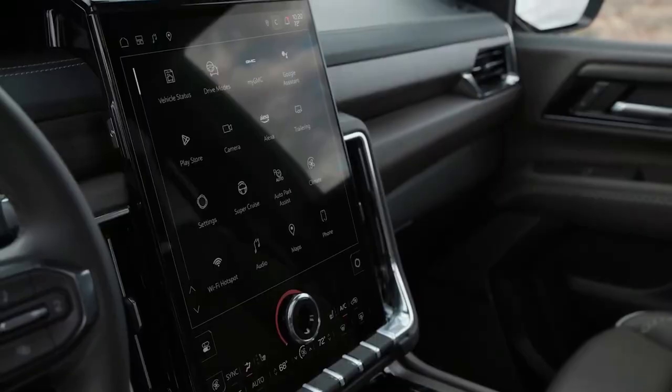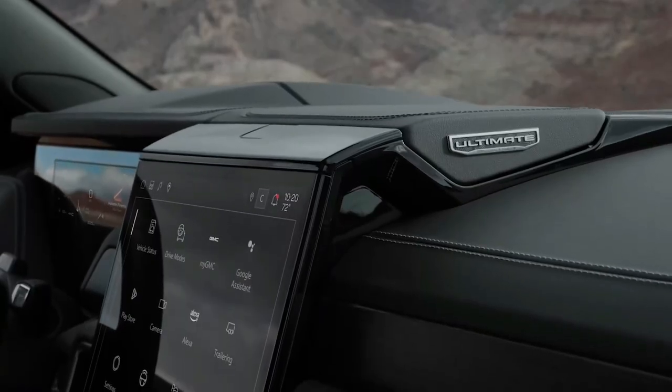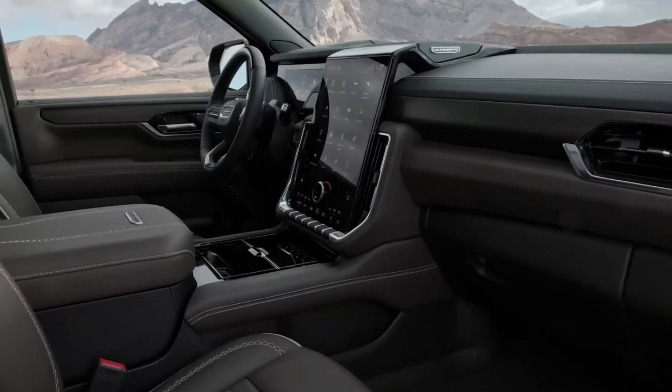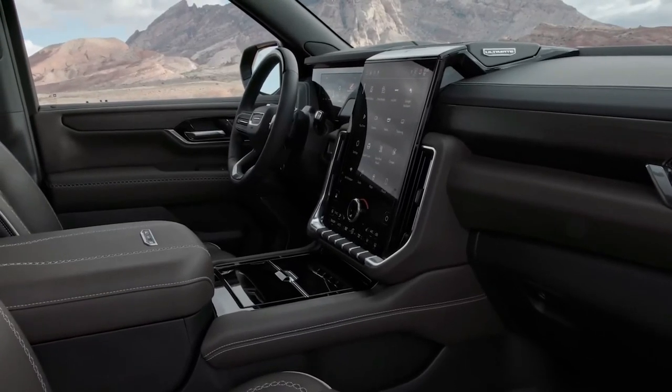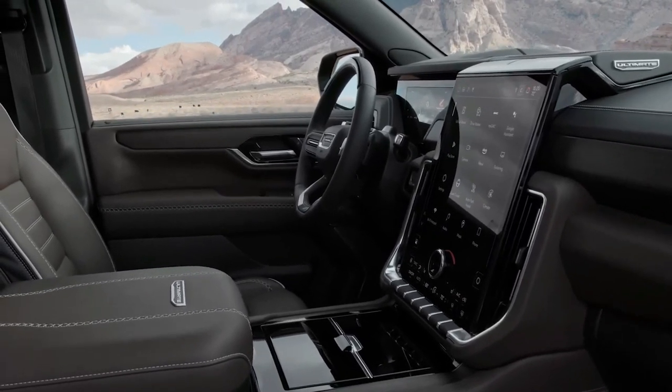Of course, for folks who need to reach a remote cabin or who plan to go off-roading, the AT4 is the better choice. The 2025 Yukon is scheduled to go on sale before the end of the year, and we'll update this page with pricing details as soon as they are available.